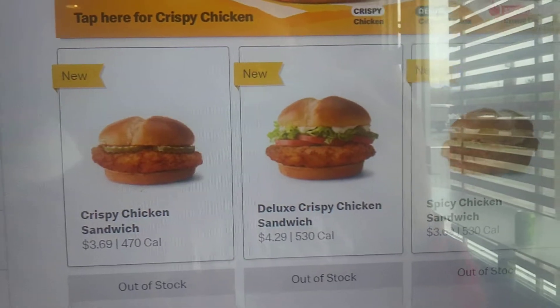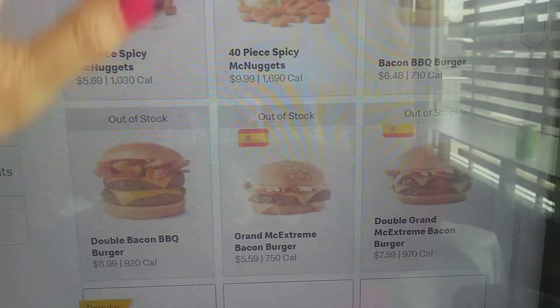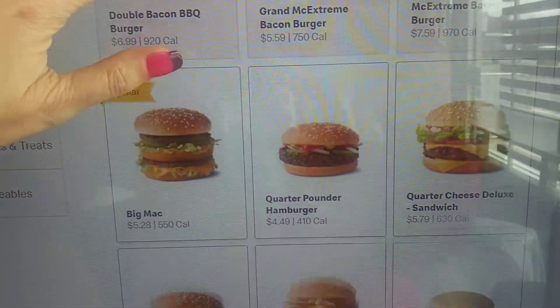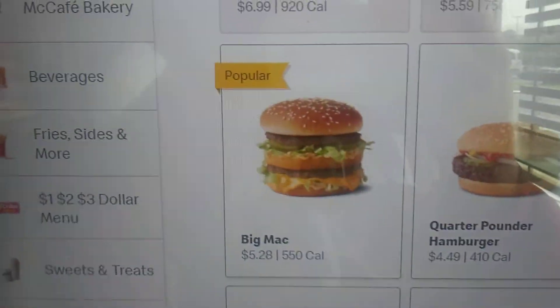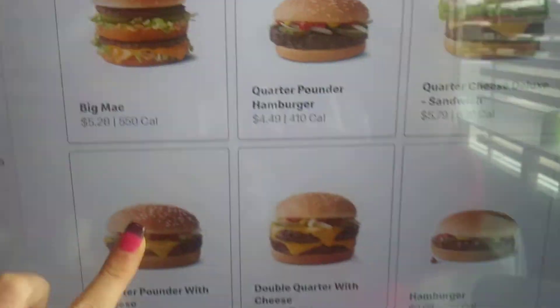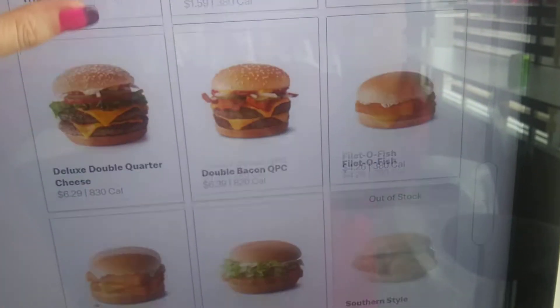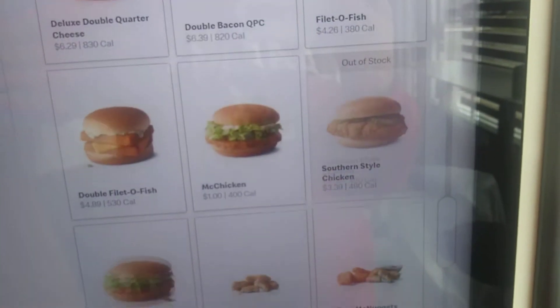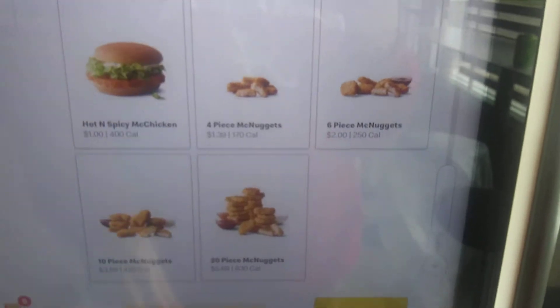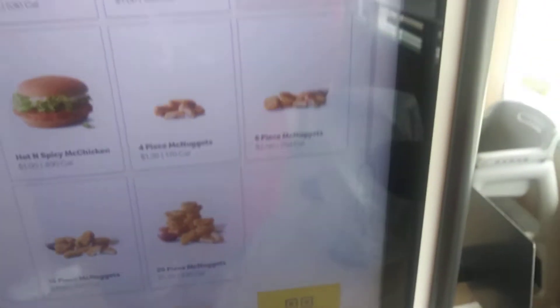They got some new stuff, check that out. You can get a whole meal for $3.69. Where is the Big Mac? Oh, here it is — the Big Mac meal, $5.28. I can just pause it and check it out. Or you can scan the code right there, so that's pretty cool.